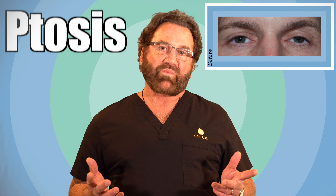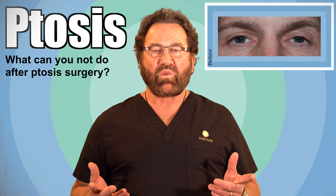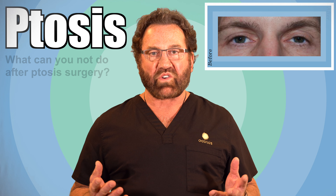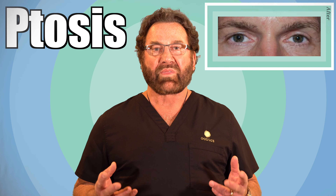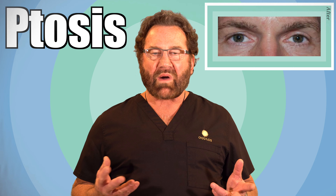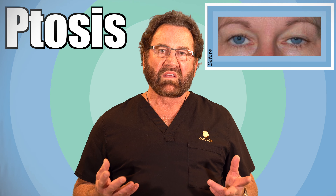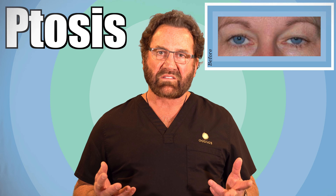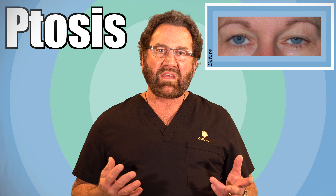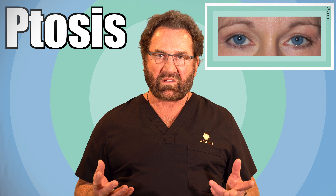There aren't very many things that you cannot do after ptosis surgery, but one of the main ones is you cannot wear your contact lenses until you have healed, and that's typically about a week — it might even be two weeks. Usually what I have people do is after a week, have them try their contact lenses for an hour or two and not wear them all day, and they have to use their own tolerance to see how they do.